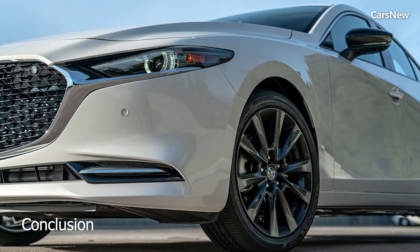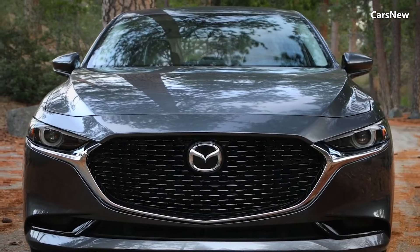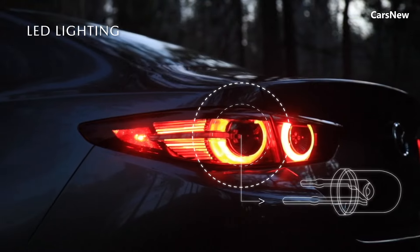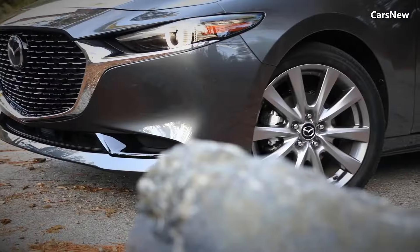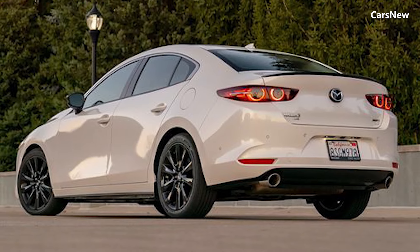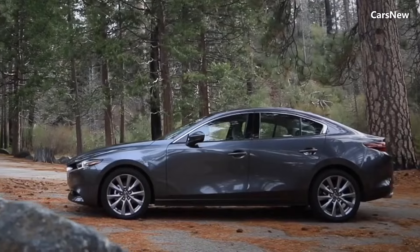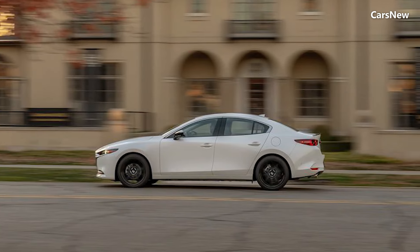The all-new 2025 Mazda 3 Sedan redefines the compact sedan segment with its elegant design, luxurious interior, and advanced technology. Whether you're commuting in the city or taking a weekend getaway, the Mazda 3 offers a perfect blend of style, performance, and efficiency. With its commitment to innovation and quality, Mazda continues to deliver vehicles that exceed expectations. Experience the next level of driving pleasure with the 2025 Mazda 3 Sedan.